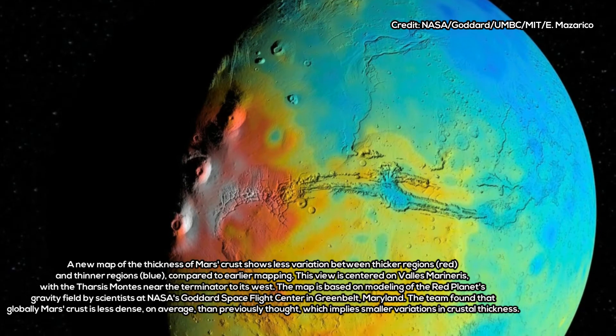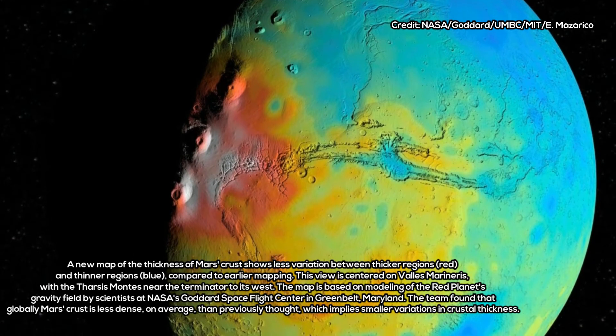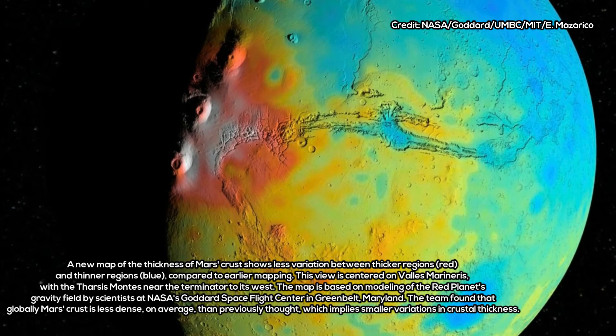A lower density likely means that at least part of Mars' crust is relatively porous. At this point, however, the team cannot rule out the possibility of a different mineral composition, or perhaps a thinner crust.